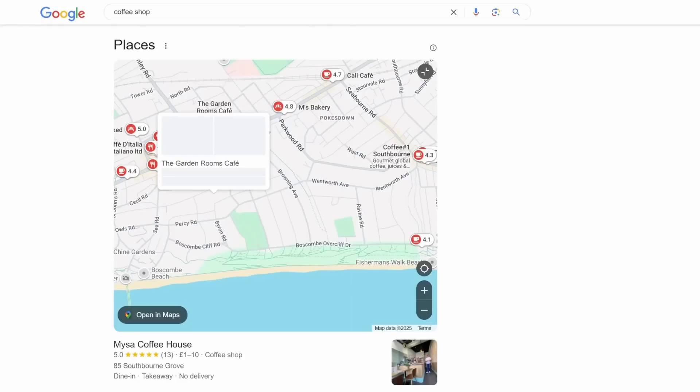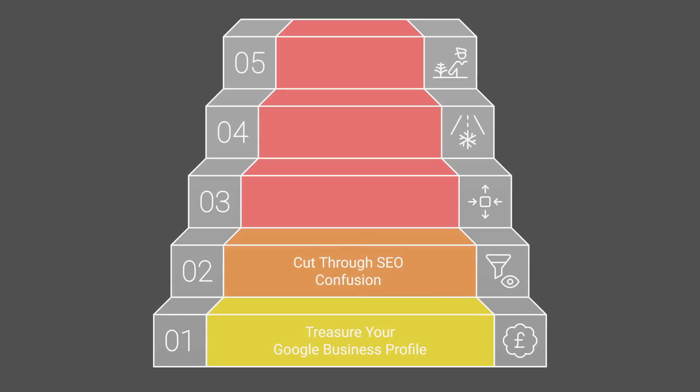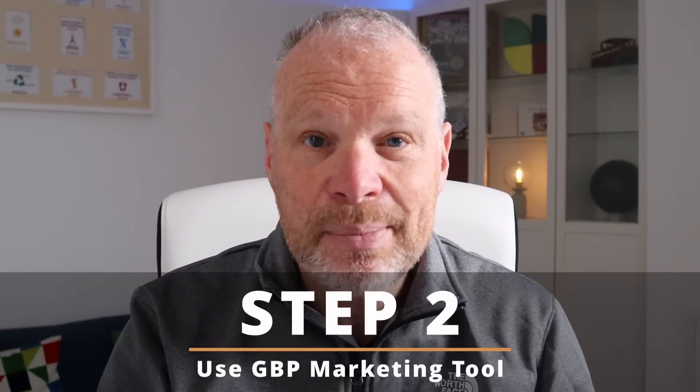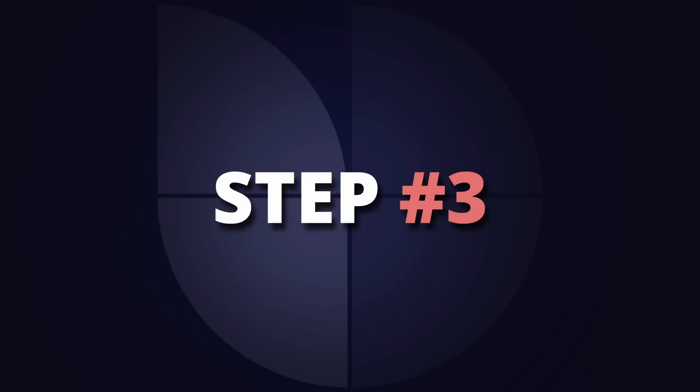This is why it matters so much: if you've got a local business — a coffee shop, a dentist, a doctor, whatever it is — and you're serving people locally, you're missing out. Your results are being shown, but if you're not doing well on Google Business Profile you won't be in that map pack. So step number two is about understanding what an amazing marketing tool Google Business Profile is. Now you're ready for step number three.